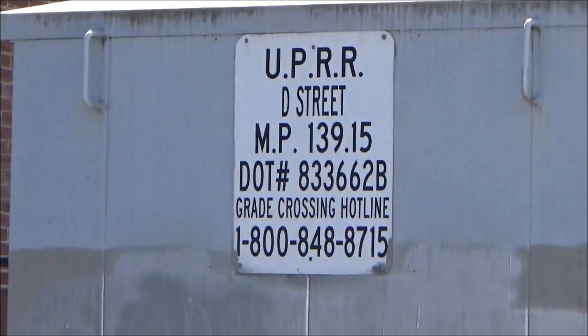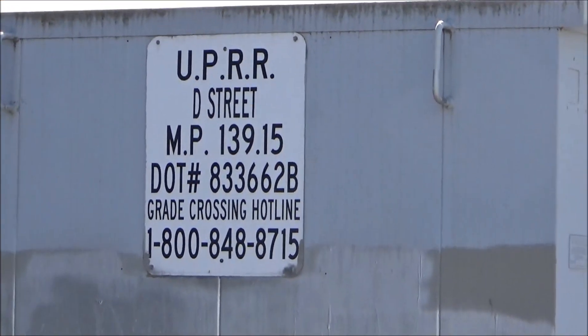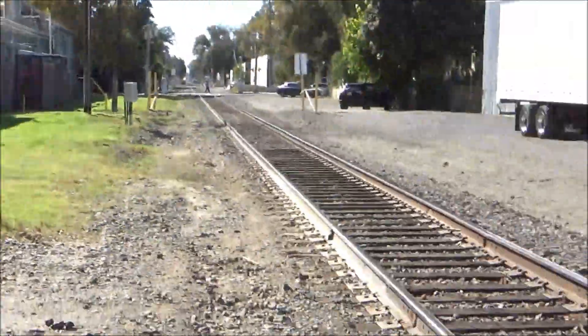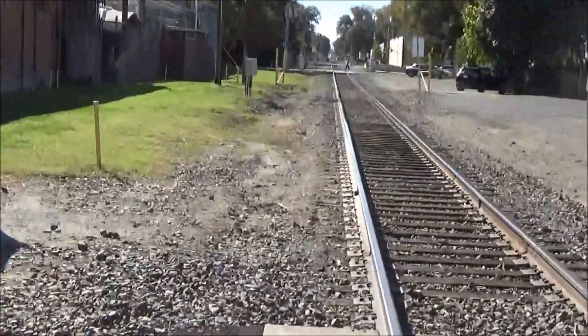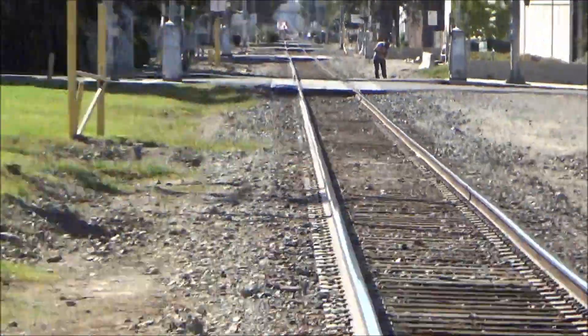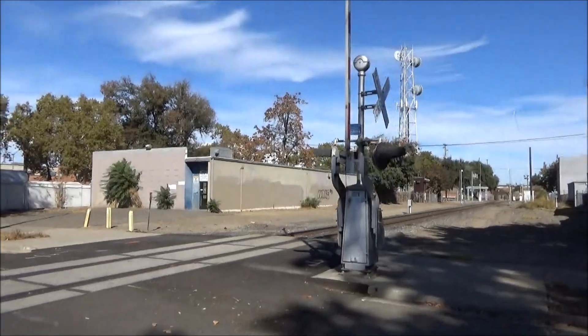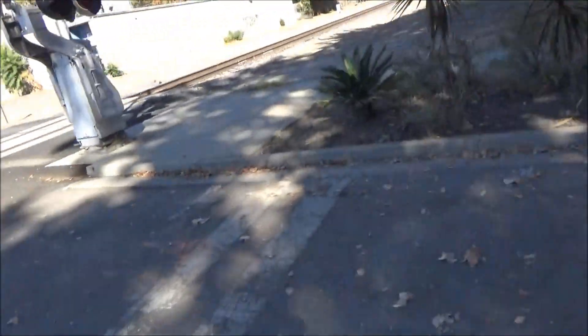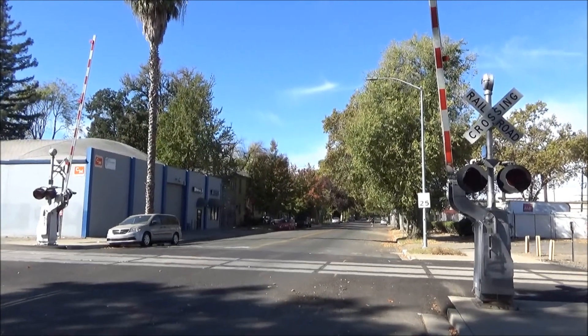There's the crossing information right there. As you can see the milepost is 139.15 — that's D Street. There is a northbound train coming; it appears to be Sacramento Rail. So I'll get set up and we shall see the train come through shortly. This is the D Street River Crossing in Sacramento, California — over and out.